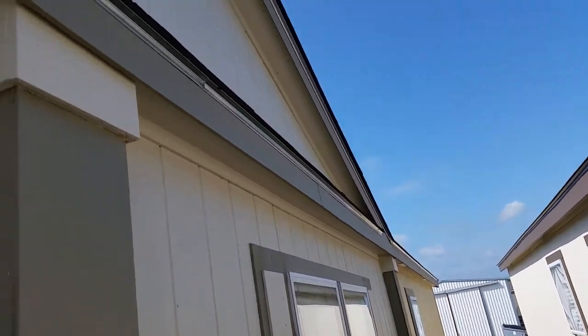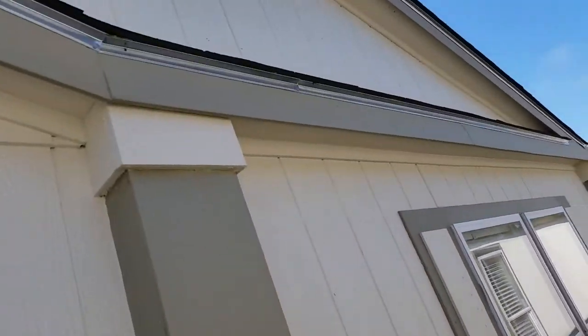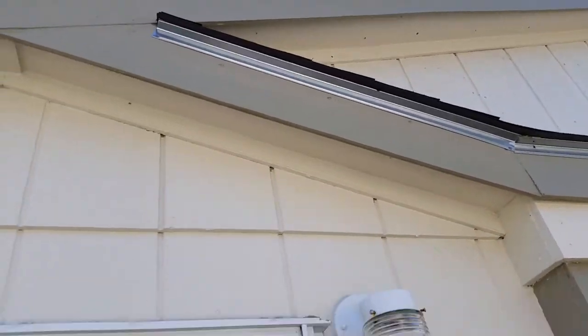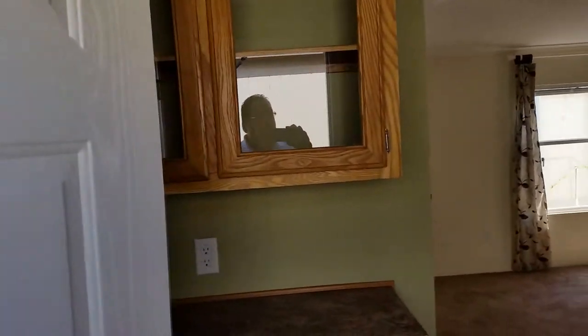Sid Blevins, Solitaire Homes here in Temple, Texas. Wanted to take a moment real quick and show you a home we have on clearance — the HD384 model, which is an 18 by 84, one of the largest single wides made, at 1,360 plus square feet.